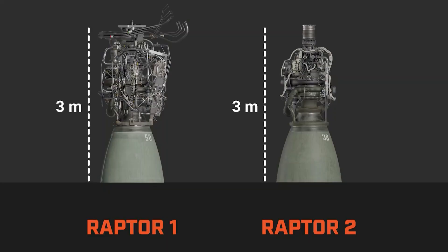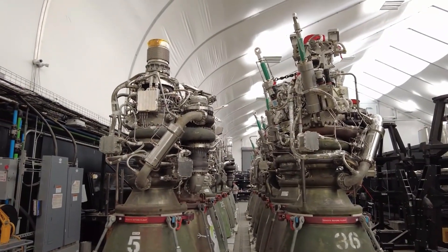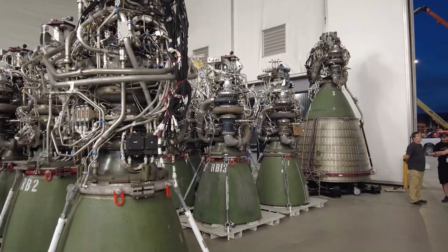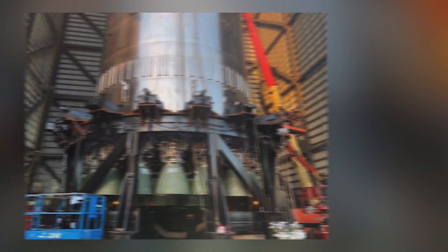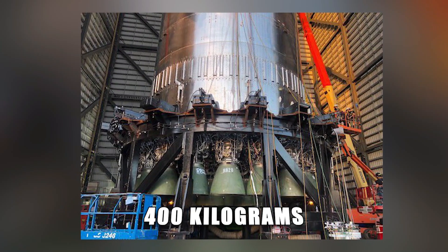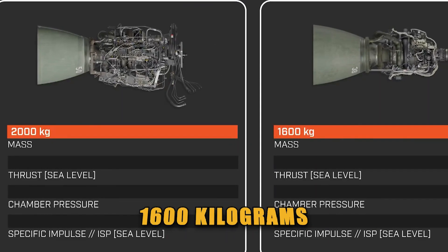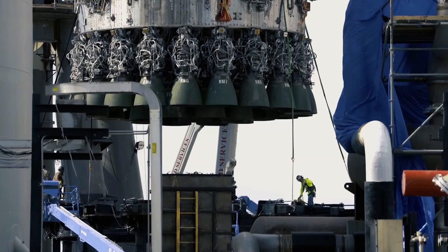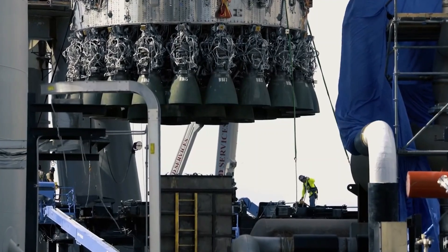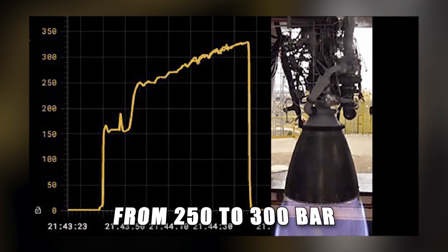The Raptor of today, version 2, is an entirely different product from the first Raptors flown just over two years ago. The Raptor 2 uses significantly fewer parts than version 1, so much so that SpaceX was able to shave 400 kilograms of total weight off the engine. A Raptor now comes in at 1,600 kilograms total weight.